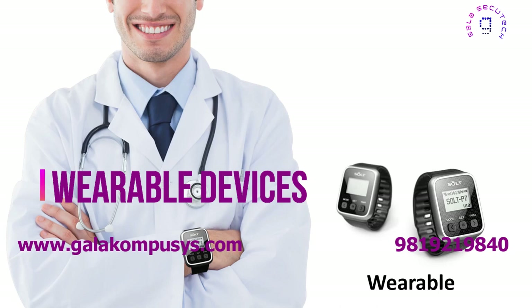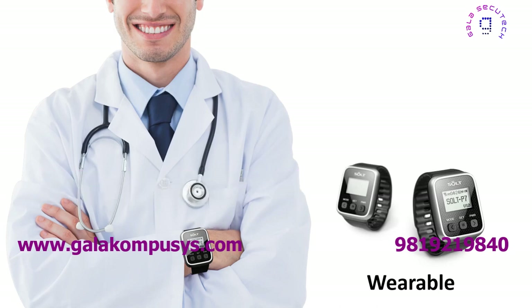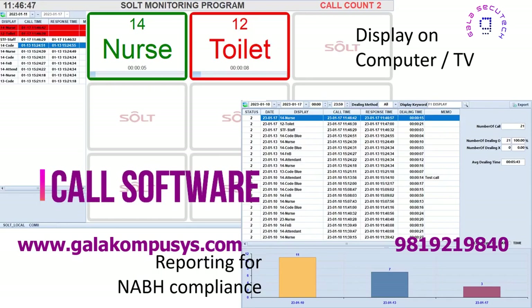The system helps improve patient care and reduce administrative tasks. It also helps track and monitor nursing staff performance with detailed reporting and analytics, thus helping in compliance with guidelines.